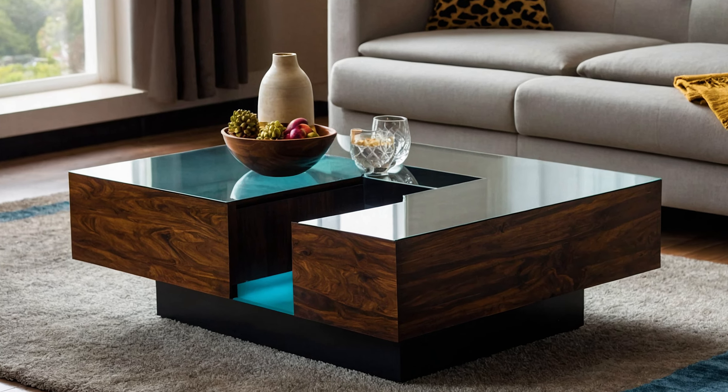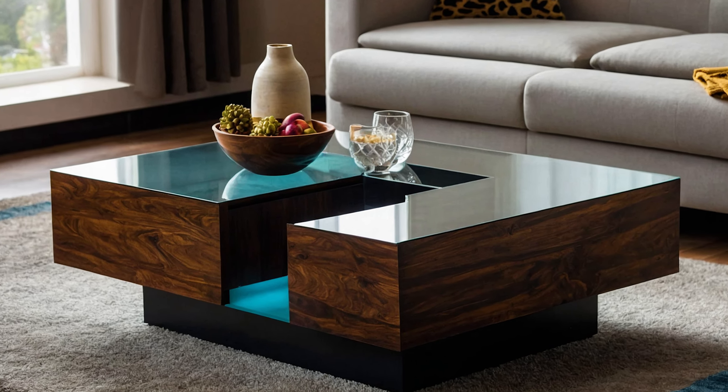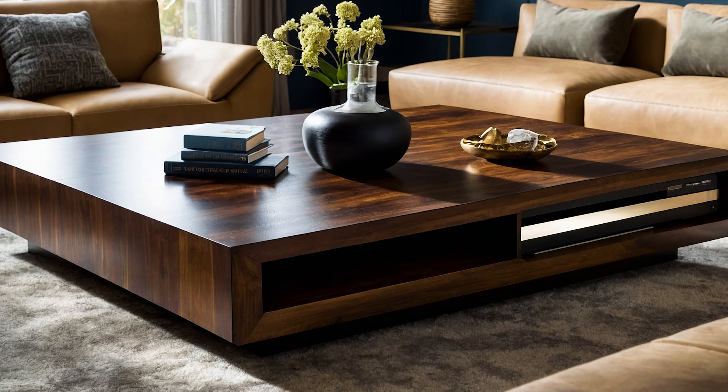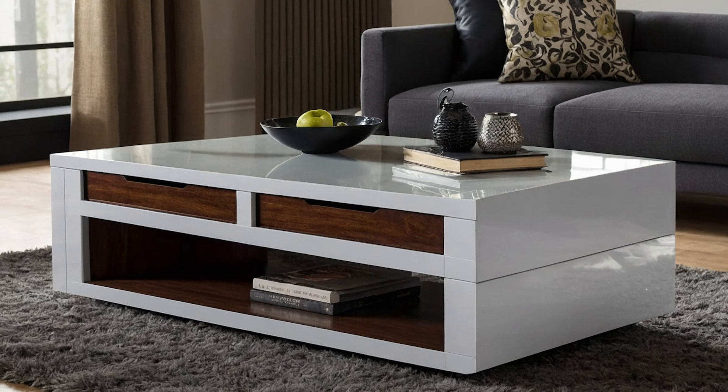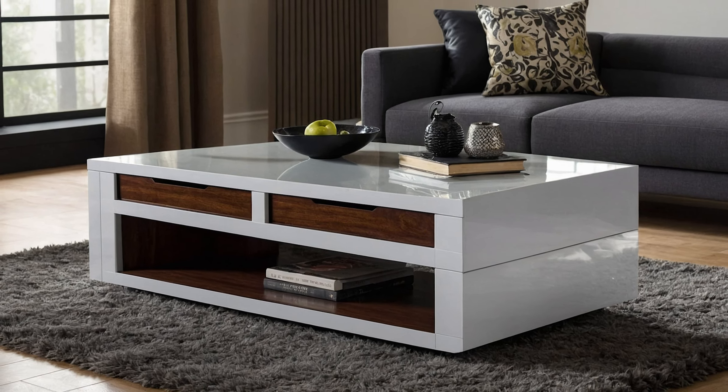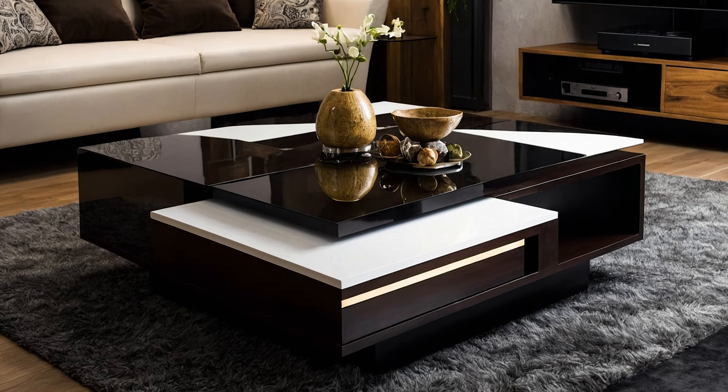Storage is a key feature in today's designs. Many modern center tables come equipped with built-in drawers or shelves, allowing you to keep your living area organized and free from clutter. This clever storage space is perfect for items like remote controls, magazines, or even your favorite books.